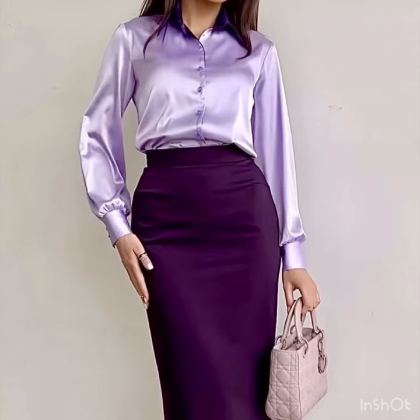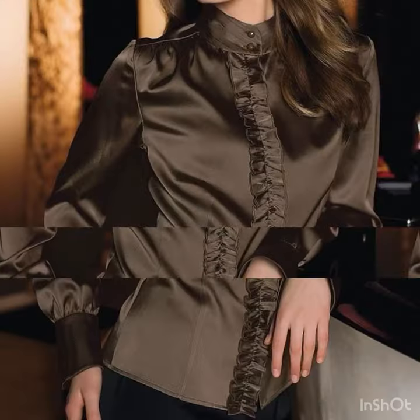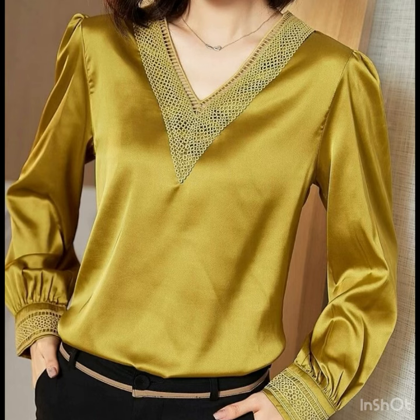Tops are very suitable to wear with pencil skirts. Pencil skirts always look so amazing with satin silk tops. For office-going ladies and business women, this is the best collection I'm going to share with you. Just enhance the beauty of your outfit by pairing a satin silk top with a pencil skirt.